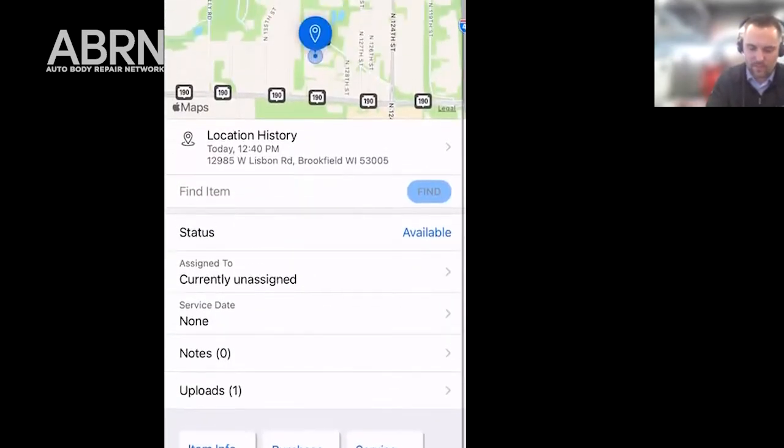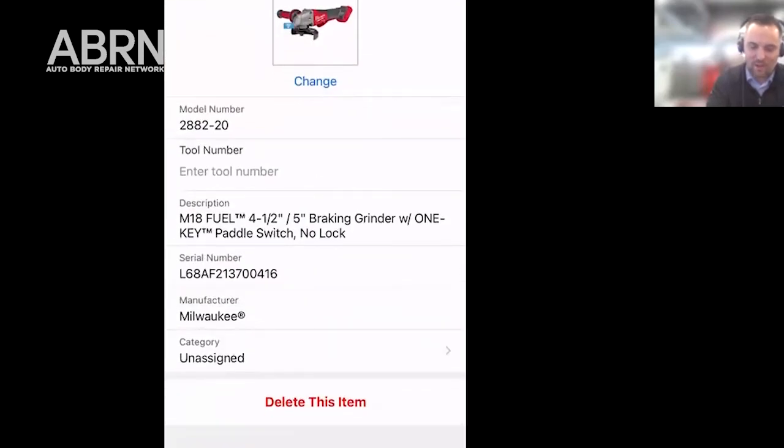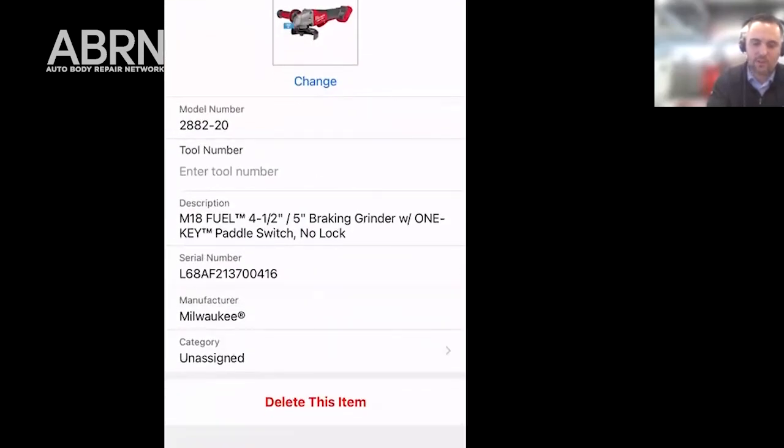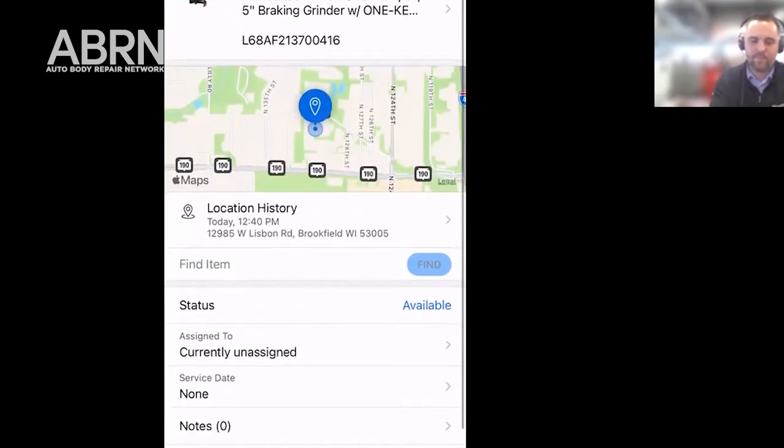There's one more feature — you can also have it lock out manually. If you're going to lunch and you have your tools out but you don't want anybody using them, you can connect to it and lock it. During lunch you know that nobody's going to be able to come up and grab your tool and use it, because we all know when someone sees a cool tool in the box, everybody wants to try to use it. So this is a great way to prevent that from happening as well.